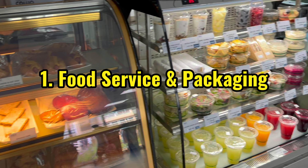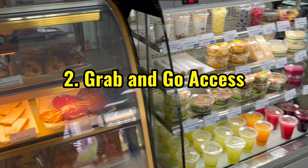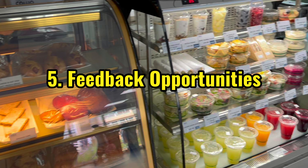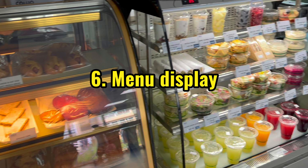1. Food service and packaging. 2. Grab and go access. 3. Payment options. 4. Dealing with allergens. 5. Feedback opportunities. 6. Menu display.